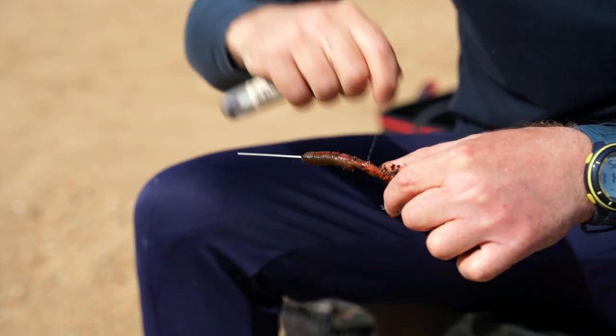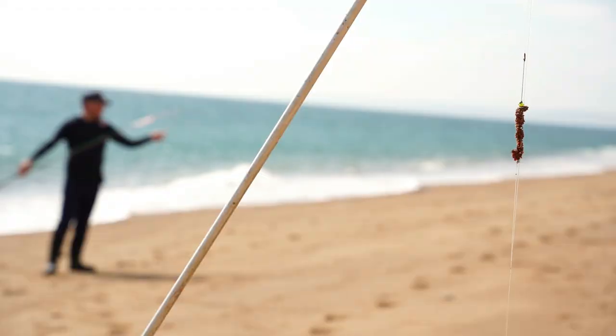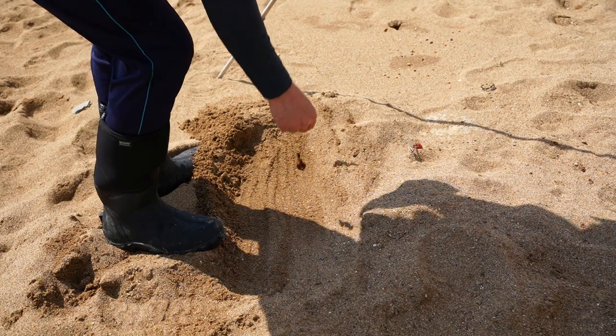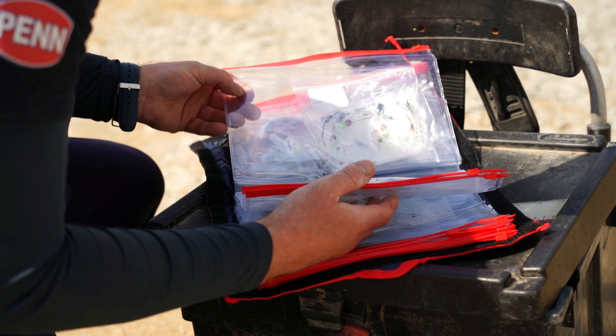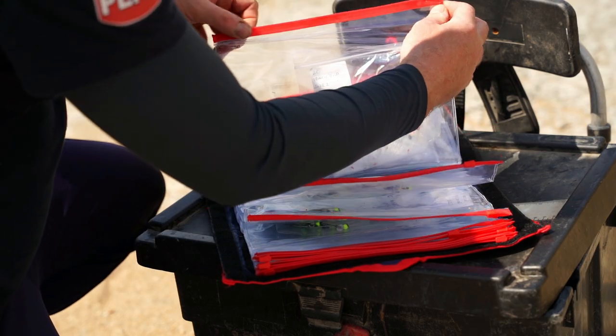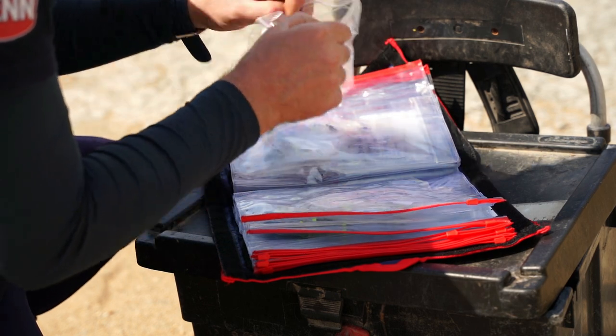Many anglers, myself included, like to have our next bait ready — once we've cast out we bait a spare rig. Obviously it's getting warmer and baits can dry out very quickly in the sun. A very simple trick is to bury your bait in the sand until you're almost ready for your next cast. Preparation is key — the famous saying: fail to prepare, prepare to fail. I really do spend a lot of time personally getting my gear together before a trip, tying rigs, collecting bait, etc.